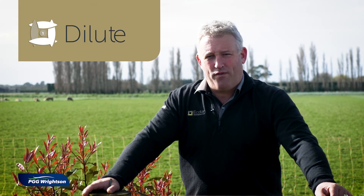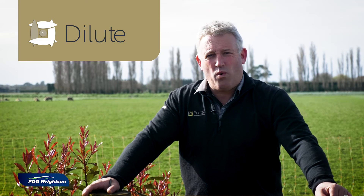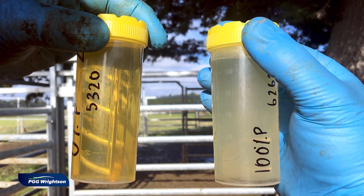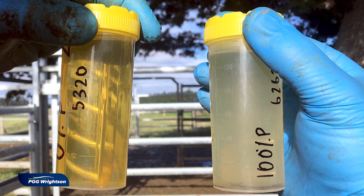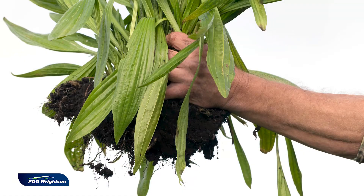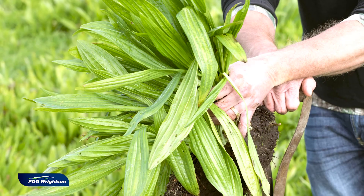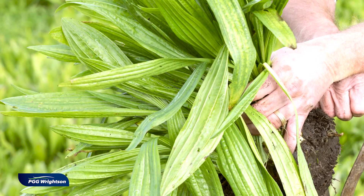Firstly, it increases urine volume, and it does that in two ways. In the plant there's a clever diuretic which tells the animal to increase the amount of water in the urine. Secondly, because Ecotain is lower in dry matter than our traditional pasture plants, animals eating it have a higher water intake, which also drives up urine volume. So we get a decrease in the concentration of nitrogen because we have an increase in urine volume.